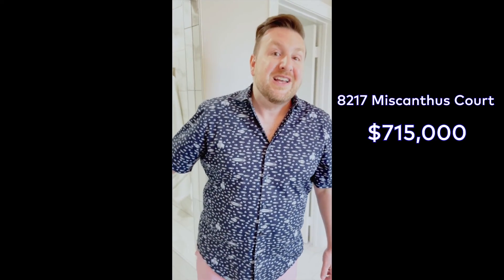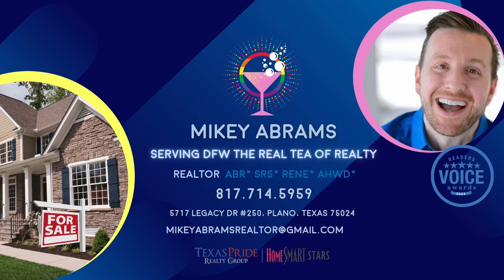So thanks for tuning in on this one. 8217 Miscanthus — this one is listed at $715,000. I expect this one to go pretty quick here in the subdivision of University Place. The HOA here is $750 a year — not bad considering all the amenities that you're going to get. For more information, please reach out and contact me. Talk to you soon. Bye-bye. Take pride in your real estate experience.